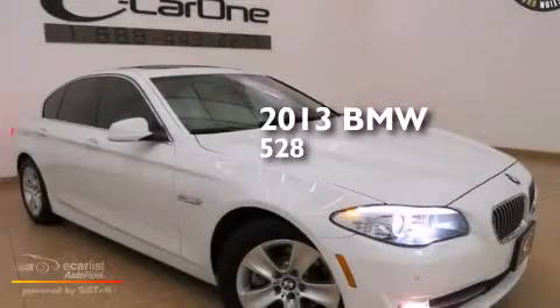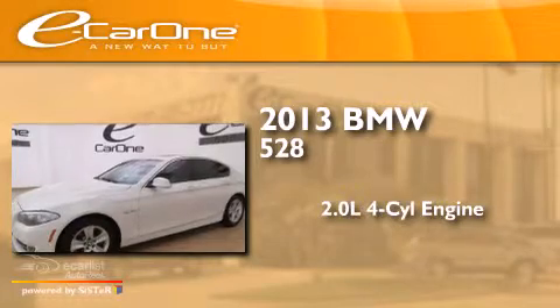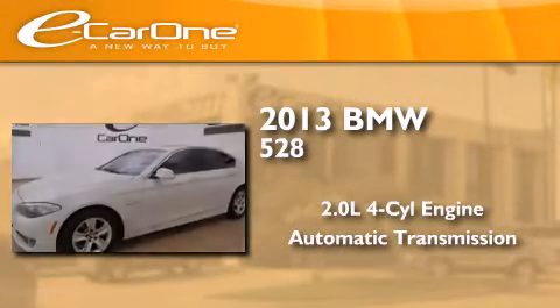This is a 2013 BMW 528. It features a 2.0-liter four-cylinder engine and an automatic transmission.